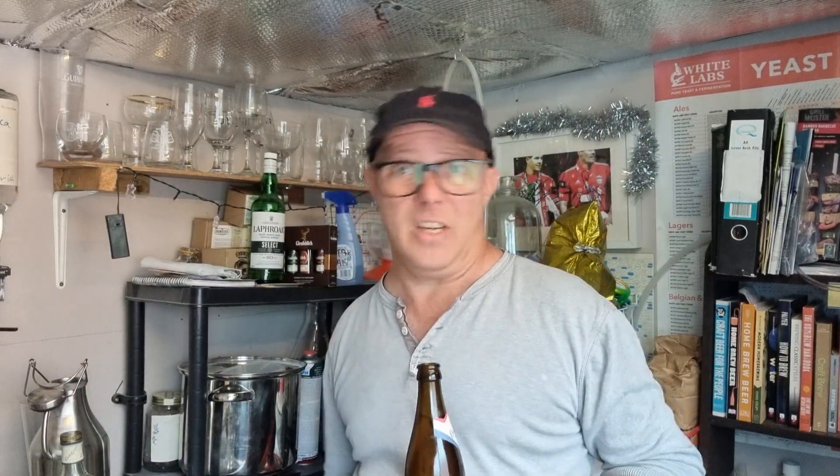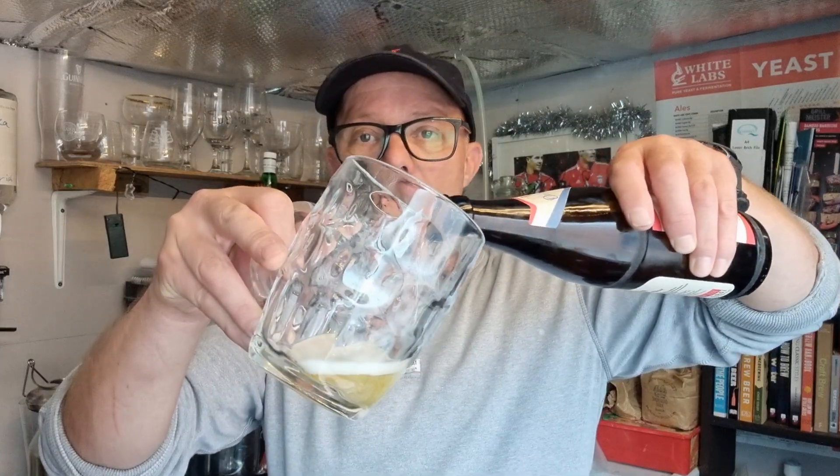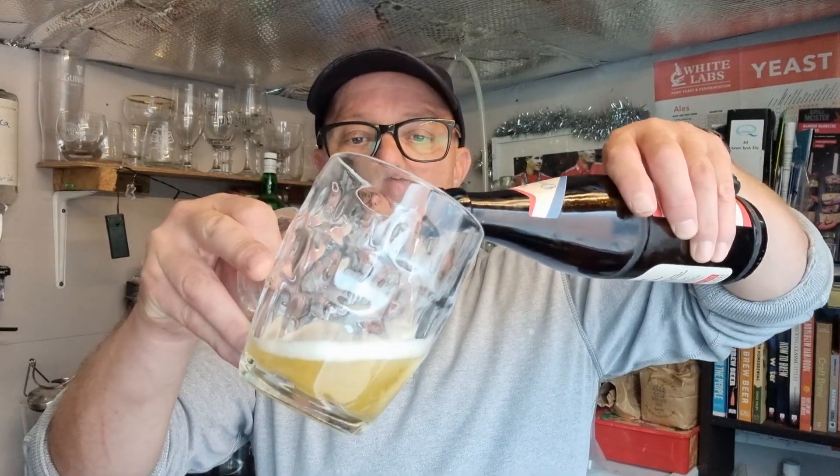These are all 500ml bottles, 10 of them, 25 quid — so that's £2.50 each. You struggle to get a pint at Wetherspoons for £2.50. Yes, I know it's 68ml short of a pint, but still — £2.50 for proper German beers. These are imported German beers from good breweries, I believe.